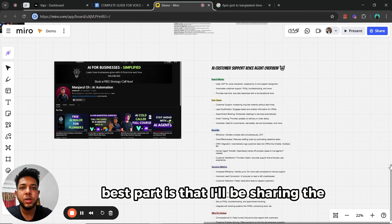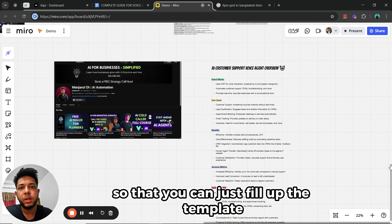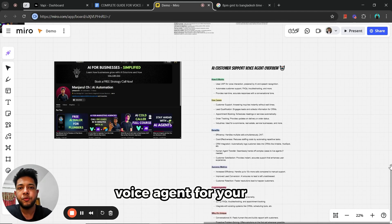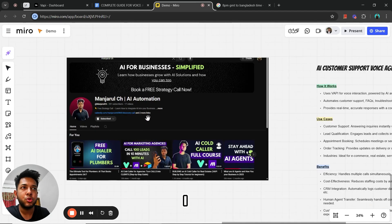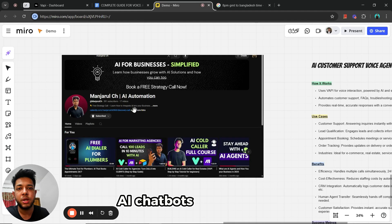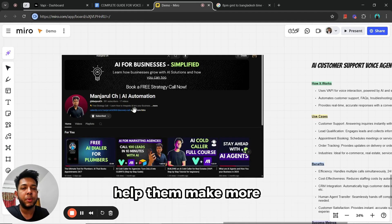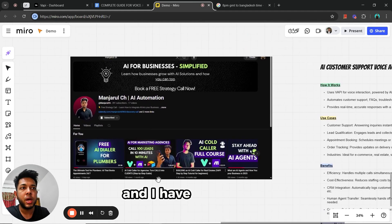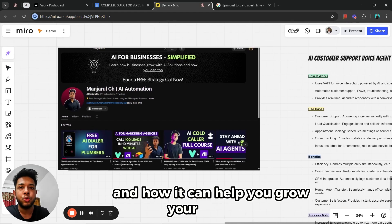The best part is that I'll be sharing the template I'll be using in this video absolutely for free, so you can just fill up the template using your own business information and create an AI voice agent for your business right away. My name is Panzhar Labchudri — I build AI solutions for businesses such as AI voice agents, AI chatbots, and automations that can help businesses increase efficiencies and make more money while working less.